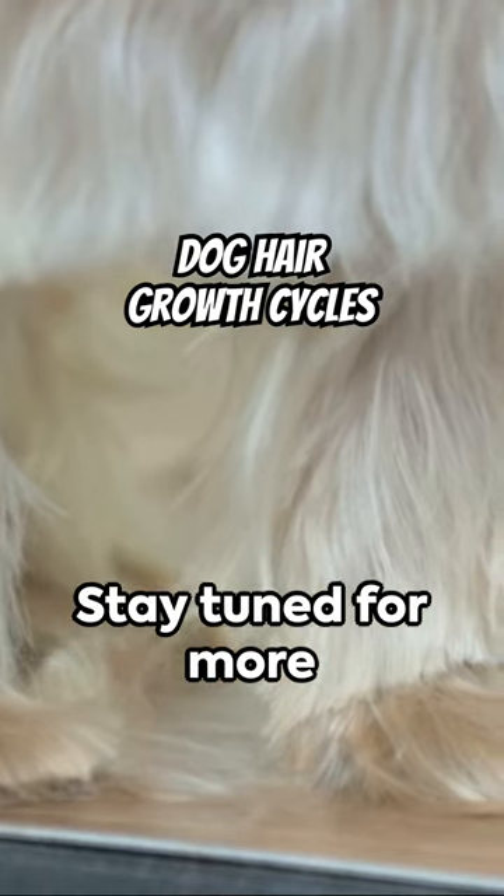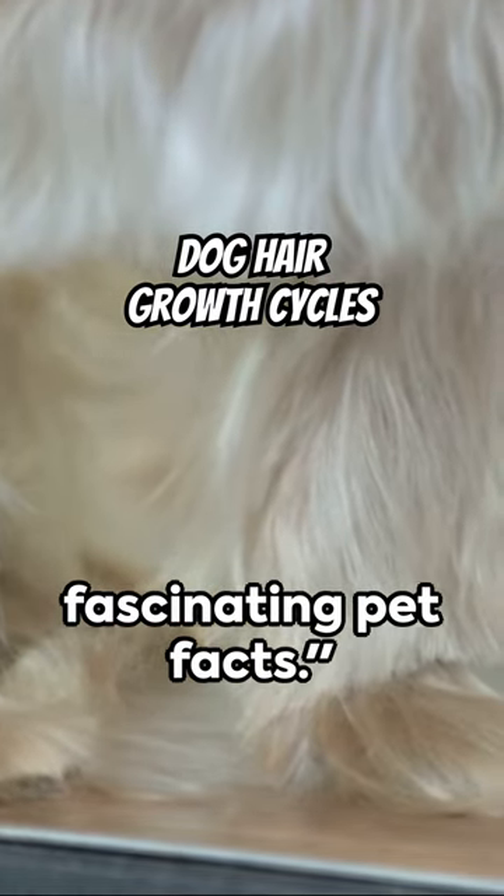So next time you see your dog shedding, remember, it's all part of the process. Stay tuned for more fascinating pet facts.